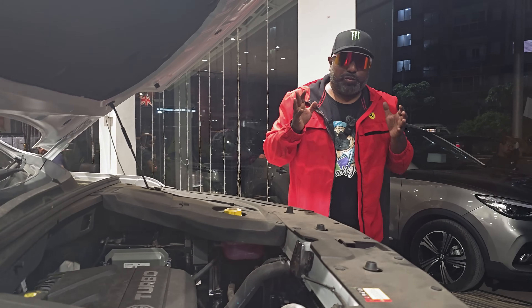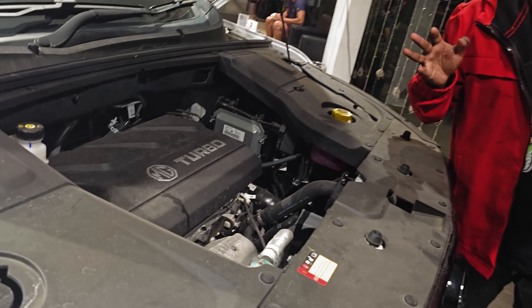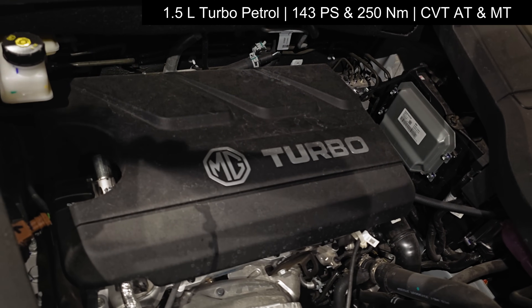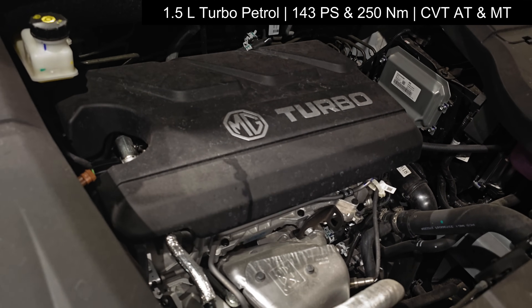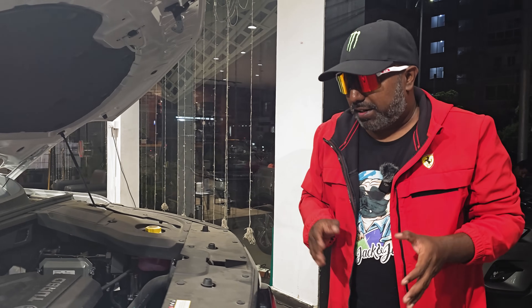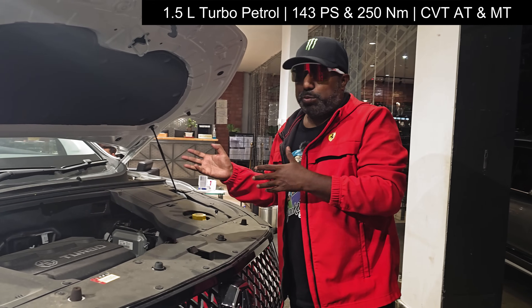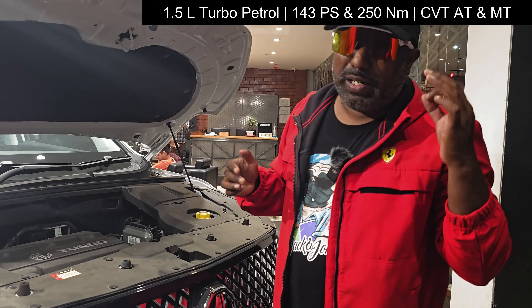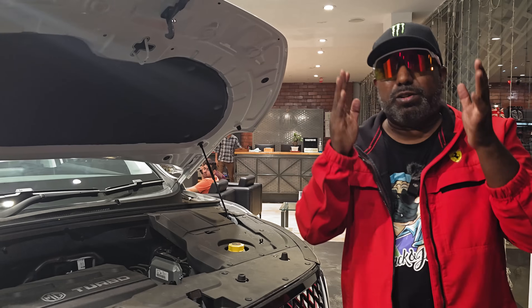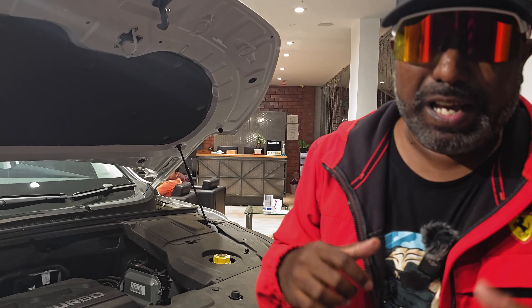Talking about the powertrain, we have the 1.5-litre turbo petrol — a proper enthusiast delight. Mated to a CVT automatic, it offers the convenience of an automatic for city driving, while putting the pedal to the metal unleashes the beast lurking underneath. It also comes with a manual transmission option. It puts out 143PS of max power and 250Nm of max torque, and the manual option is there for old-school enthusiasts who want to truly unleash the powertrain.